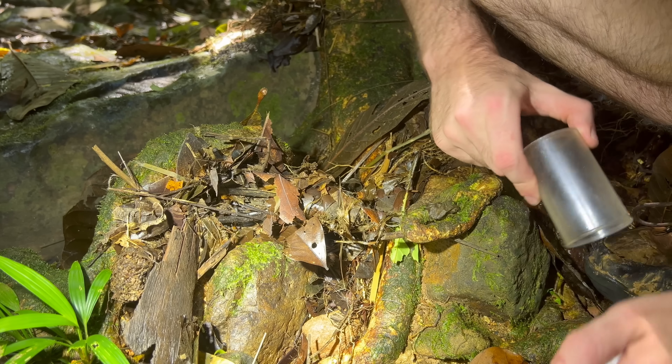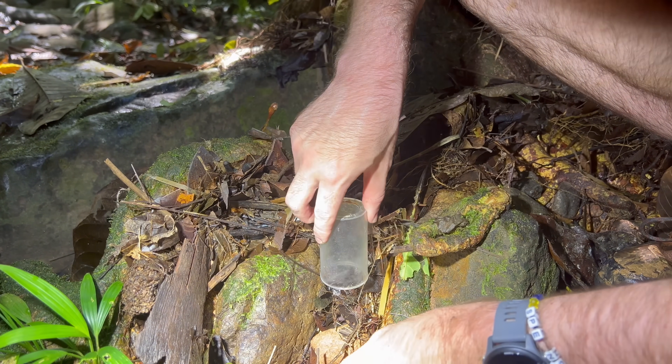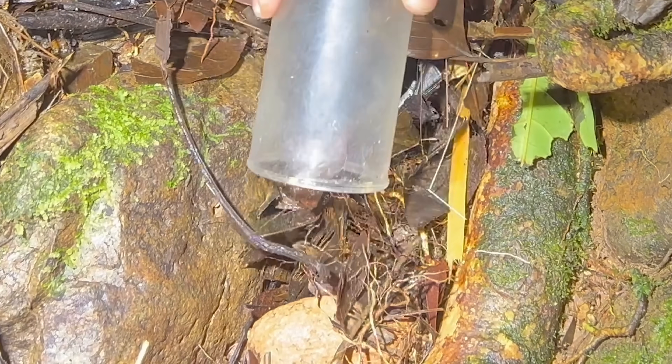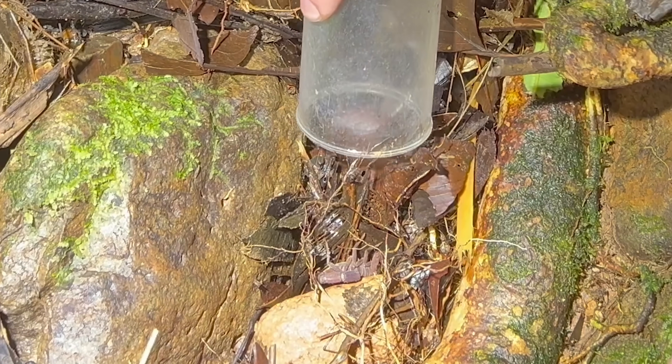I see him — he's right here. That's Cero Azul. Holy crap, that's probably one of the worst, most dangerous scorpions we could have possibly found. Oh my god, it's huge too. No wonder they're so dangerous — the venom yield is crazy. Watch out.